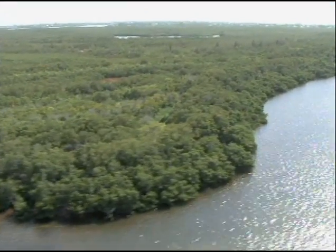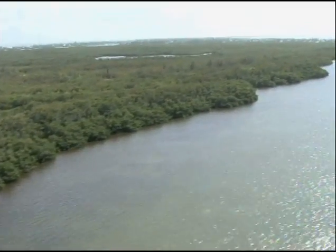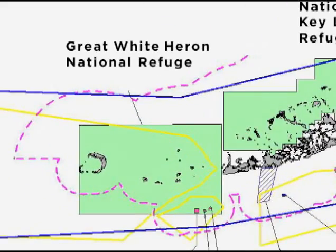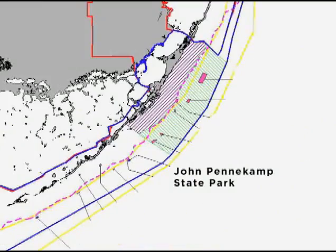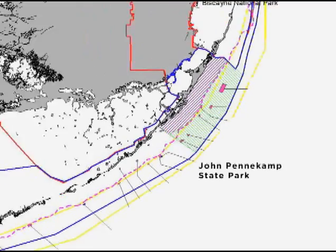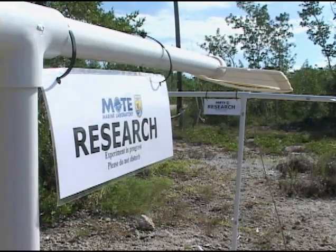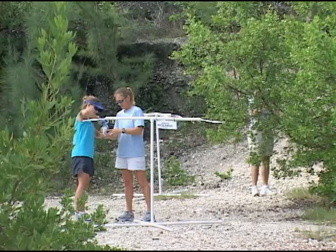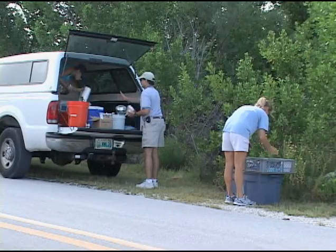The importance of minimizing collateral damage is magnified by the number of preservation areas on both land and sea in the Florida Keys: Great White Heron National Refuge, National Key Deer Refuge, John Pennekamp State Park, the Florida Keys National Marine Sanctuary, and more. So the Florida Fish and Wildlife Service funds research projects to examine what effects the compounds used to control mosquitoes have on the surrounding environment.